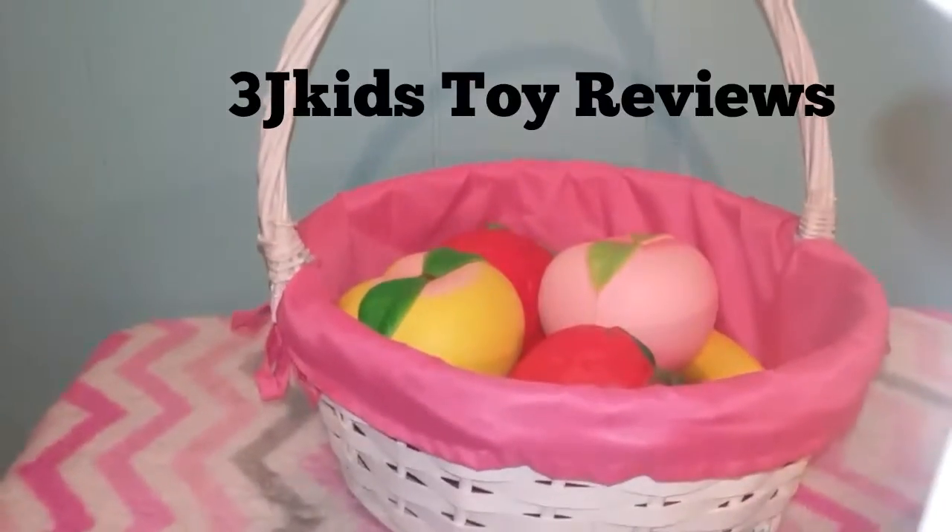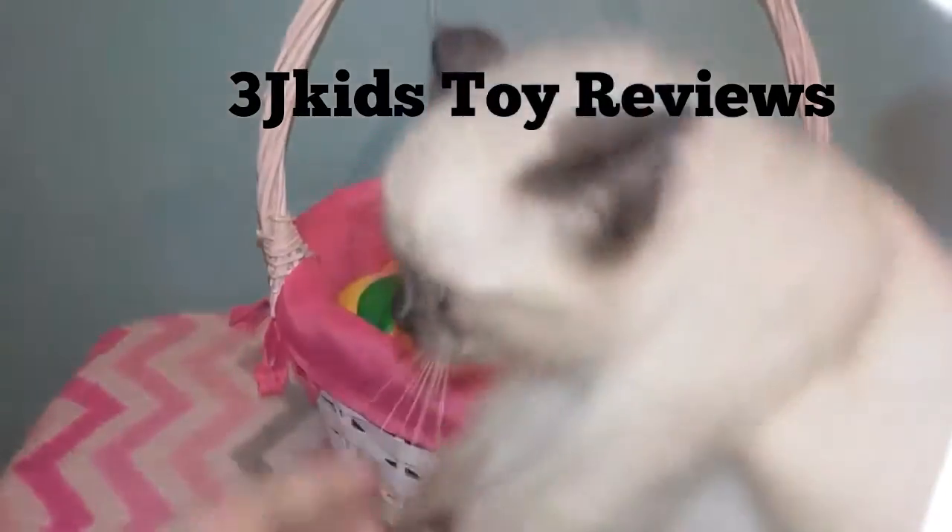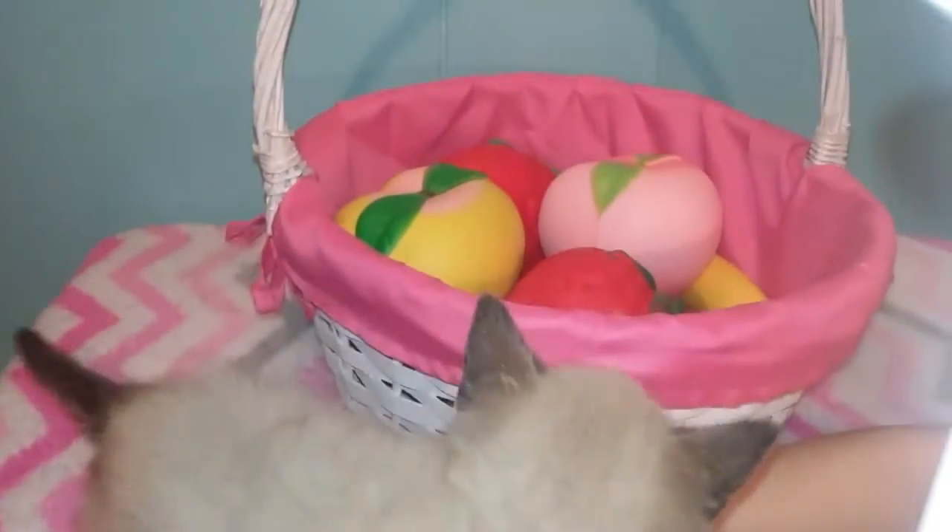Hello everybody, it's Jamie and Jaylee and our new kitty. So he was in the fruit basket and then he jumped out.